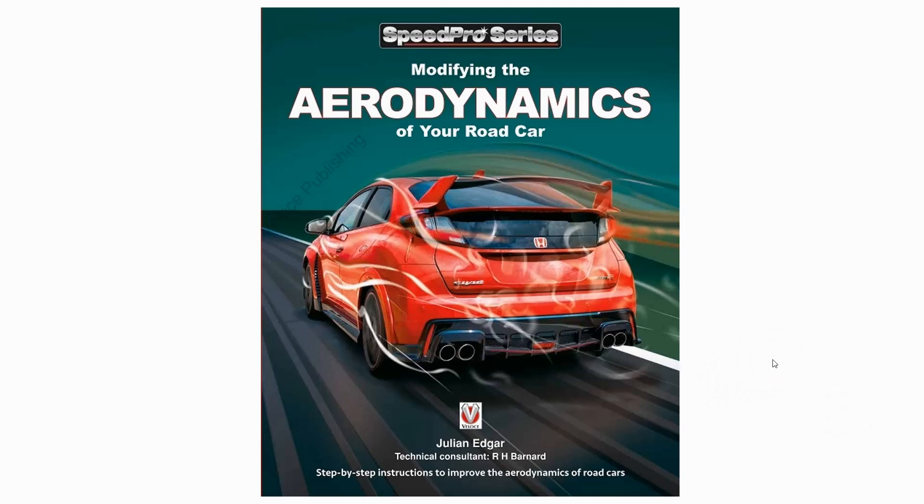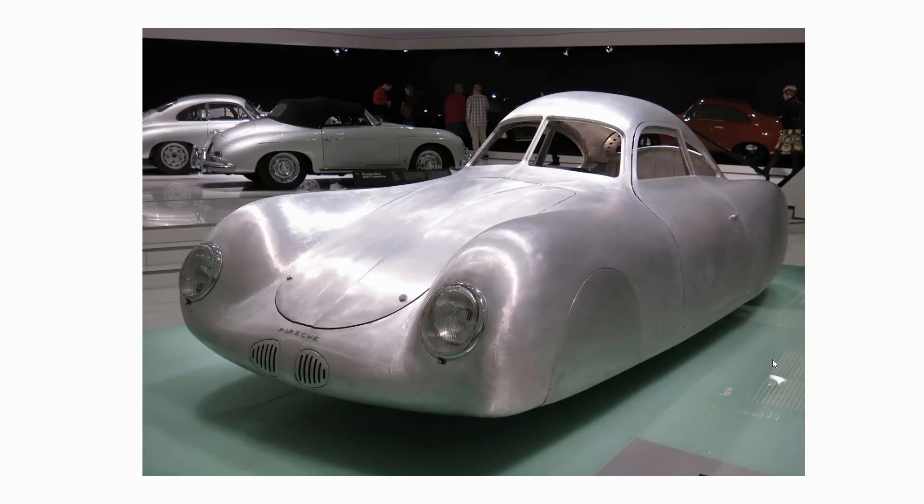Hello, my name is Julian Edgar and I'm the author of the book Modifying the Aerodynamics of Your Road Car. What I want to do in today's video is look at some aerodynamic specials that have been built over the years — cars that you've probably never seen nor heard of — starting with the 1938 Porsche Type 64.